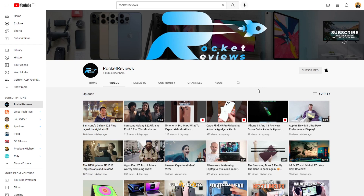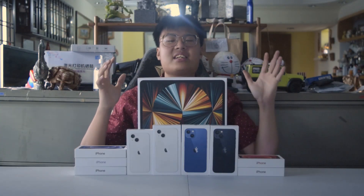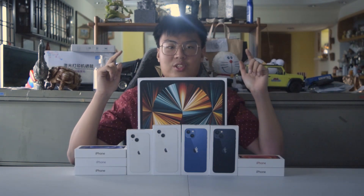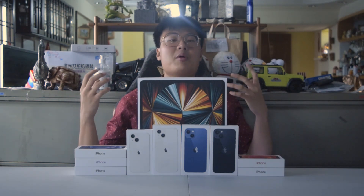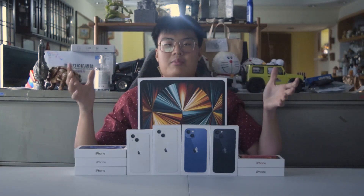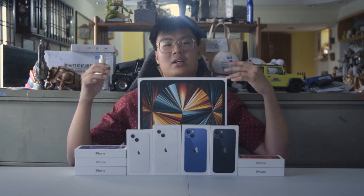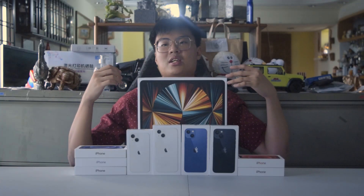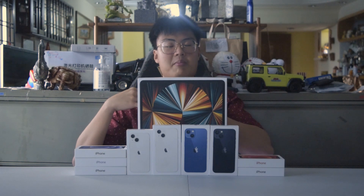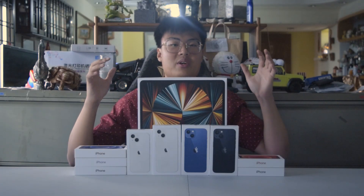Thank you to Rocket Reviews for sponsoring part of today's giveaway. Welcome back to J Force Gaming! Today we are hosting another giveaway — this time we have the 10 times giveaway. I'm giving away to you guys because from my previous giveaway results, more and more people are in need to help ease their financial burden, get a new phone, or for their studies. I've read through every one of your comments and I'm truly touched and wanted to help you guys out.